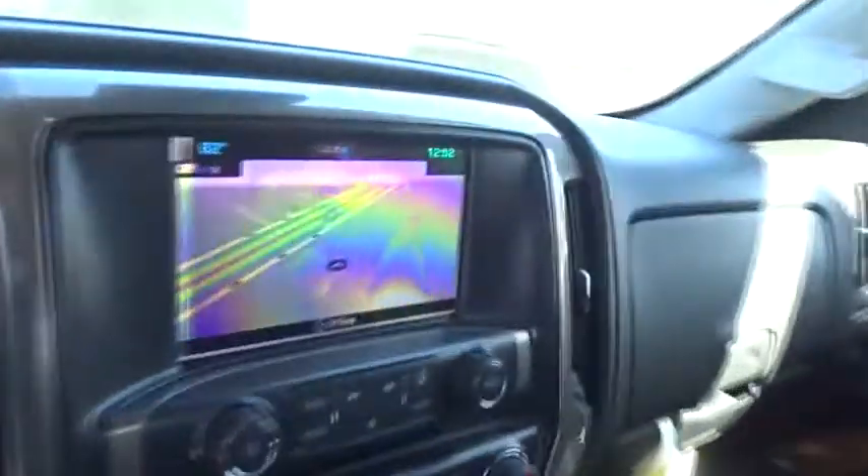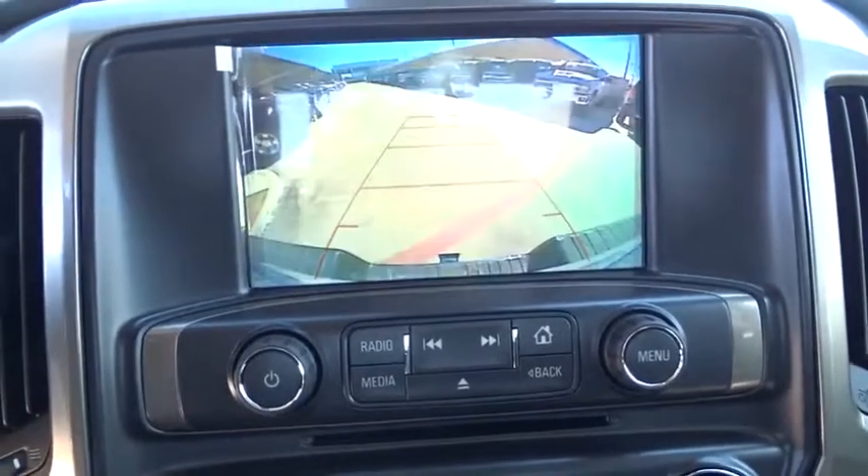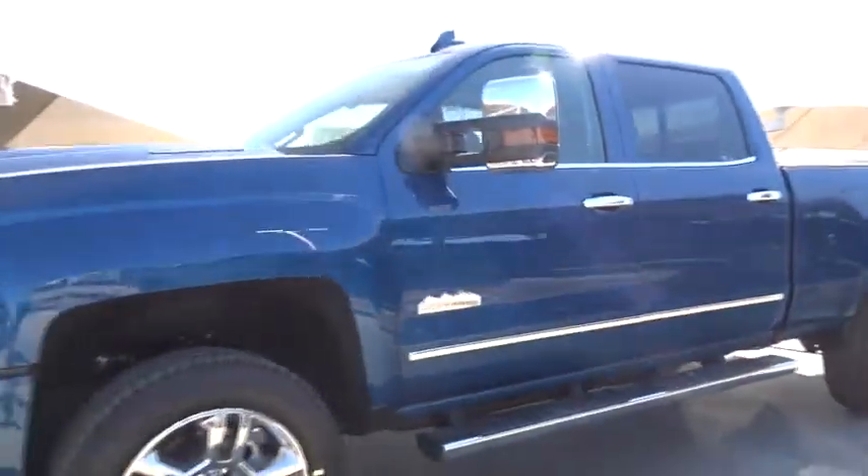This beauty will even make your house keys jealous. Drive it today! The 2018 Chevrolet Silverado 500.